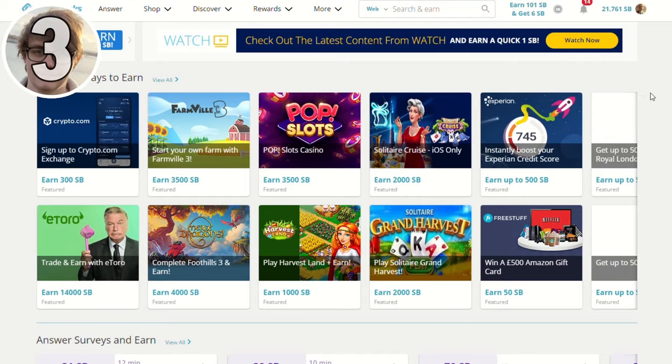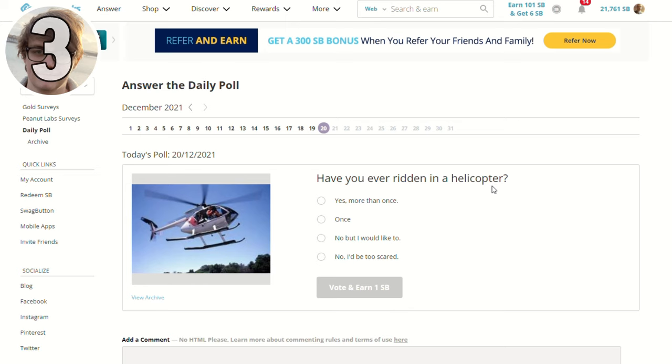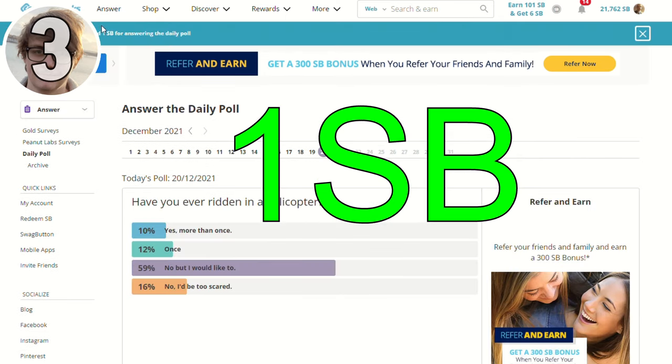One of the easiest ways to earn on Swagbucks has to be the daily poll. Literally log in, press the poll button, press one click and you'll instantly gain 1 SP. It can be on a range of different topics and it's irrelevant what you pick — you'll always get rewarded 1 SP when you complete this poll every single day.